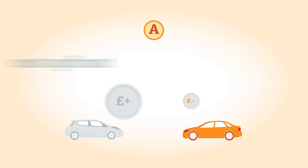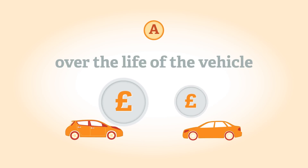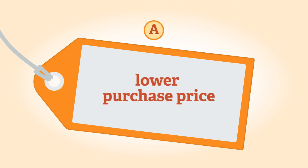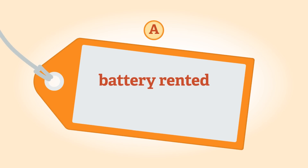Although electric cars cost more upfront, their total ownership costs over the life of the vehicle are similar to conventional cars. If an EV is being used in London or as a company car, it can benefit from additional tax breaks giving it a lower cost of ownership. Some manufacturers charge a lower purchase price for their electric vehicles then rent the battery to the owner for a monthly fee, which helps to spread the cost of the vehicle.